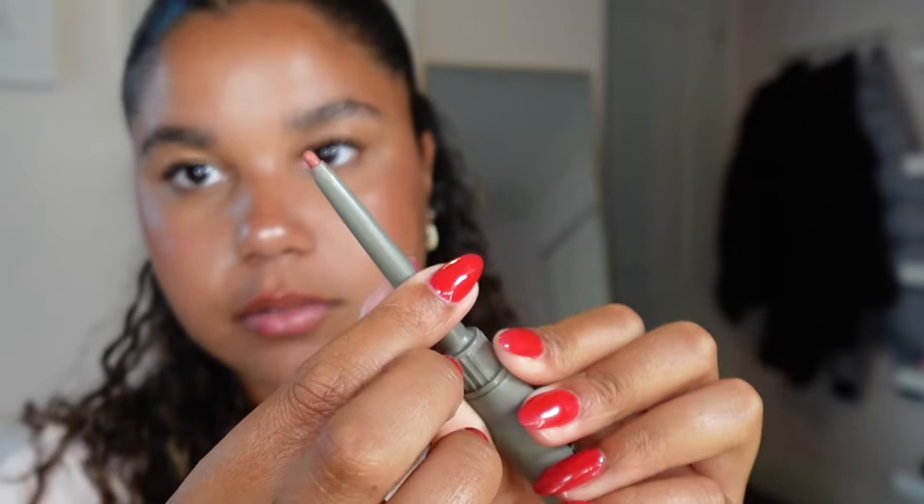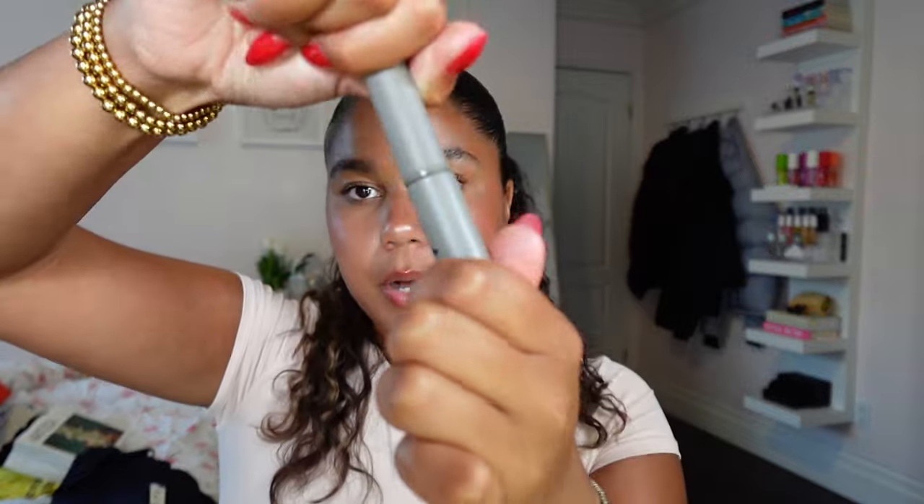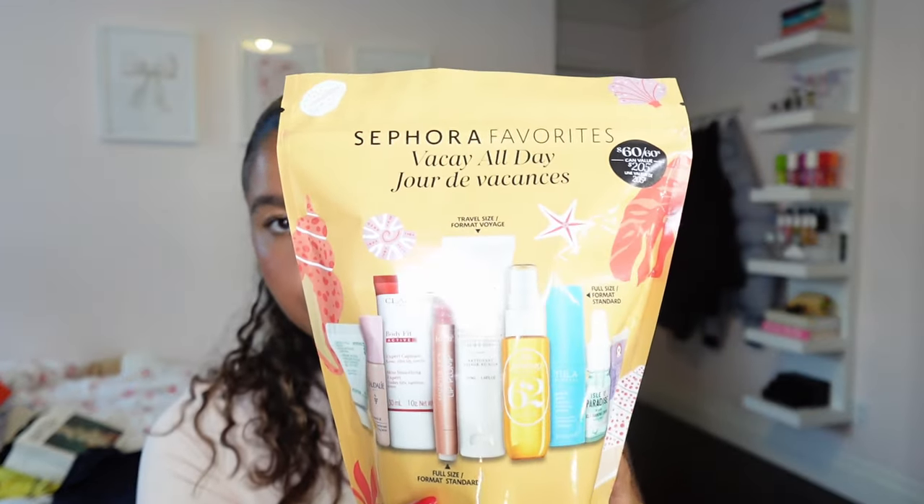I've been on a Refy Beauty kick lately. I got their Lip Sculpt in shade Dusk - it's stunning and gorgeous. It comes with the lip liner on top and a retractable lip product on the bottom, which I love because I hate sharpening lip pencils. The bottom gloss sets the lip liner and it literally lasts all night. Then I got the Sephora gift set - I mainly bought it for the anti-chafe stick in mini size so I can keep it in my purse.